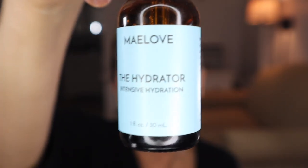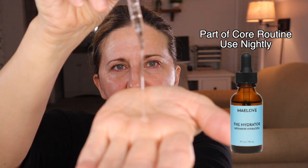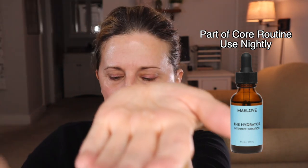I love the hydrator — this is intense hydration. I don't use a ton of this because it has really good slip to it and it just goes on your skin so easily, though it is kind of sticky.